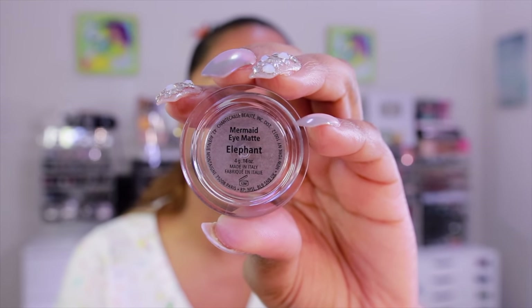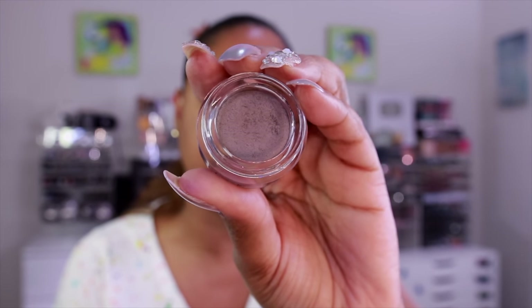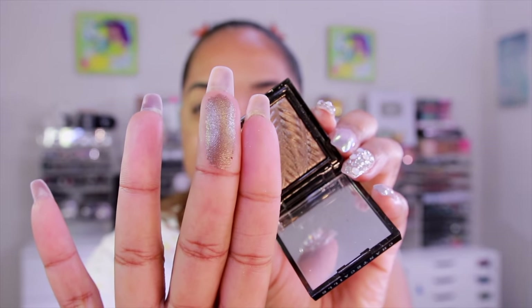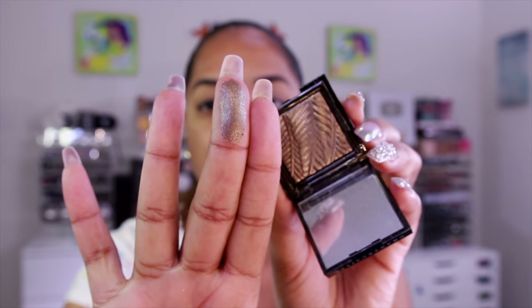For the eye look I'm grabbing the Mermaid Eye Matte — in the shade Elephant, which is a perfect taupe shade. I also have single eyeshadows from their Vanishing Series collection, where they work with six charities across Africa for the preservation of endangered species. I love that charity aspect of Chantecaille. Elephant has a little bit of silver gunmetal reflect to it. Since the Mermaid Eye is matte, I'm going to grab the luminescent single and go in first.